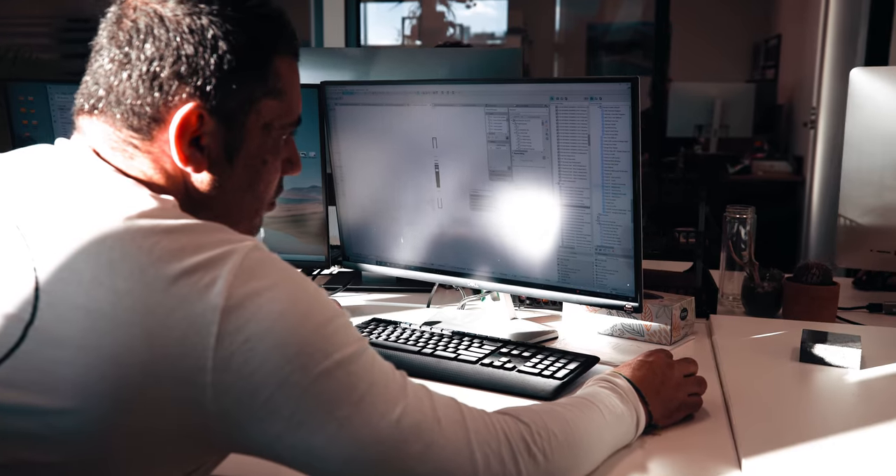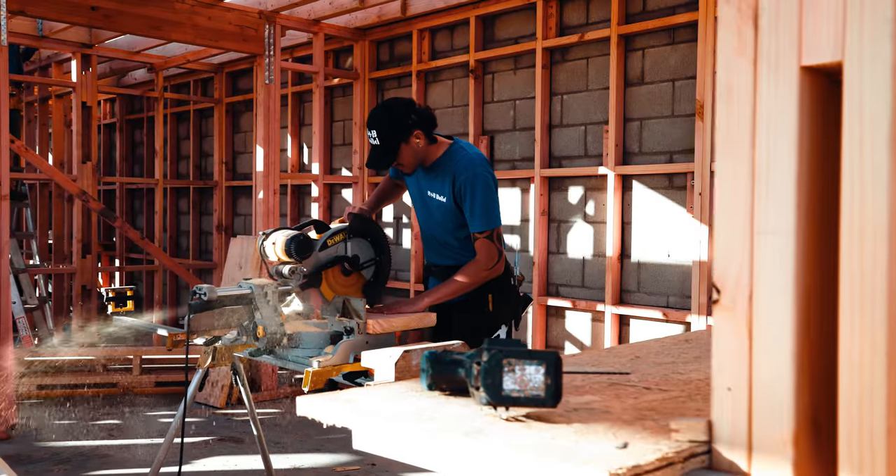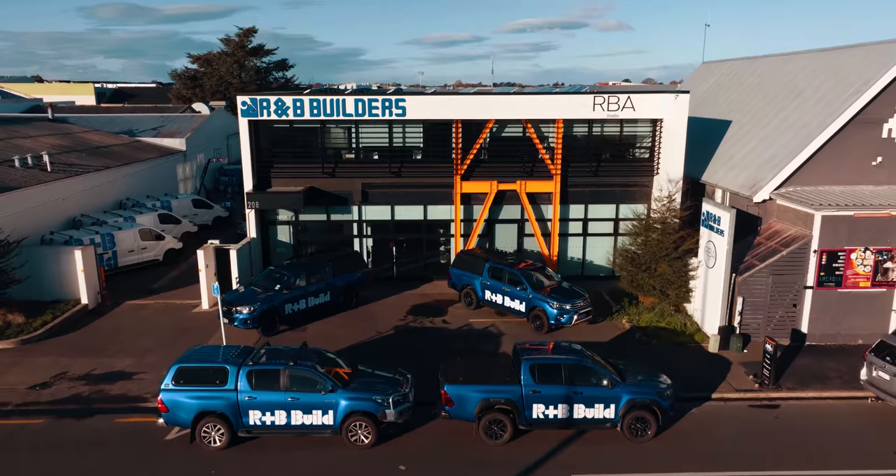Architecturally designed by RBA Studios, built by RMB Build and sold by RMB Build — all under one roof.